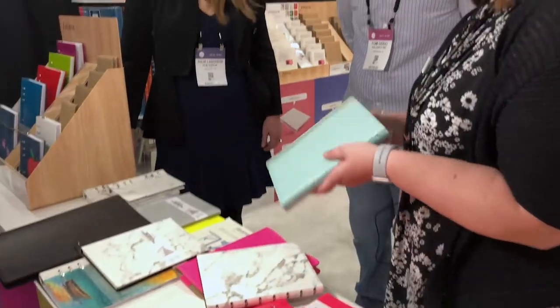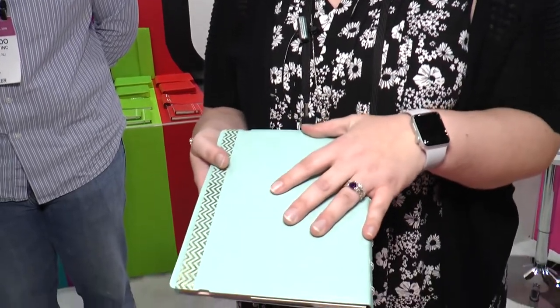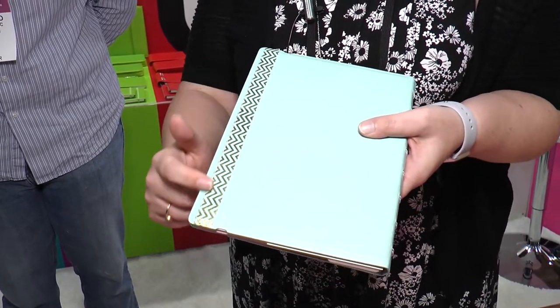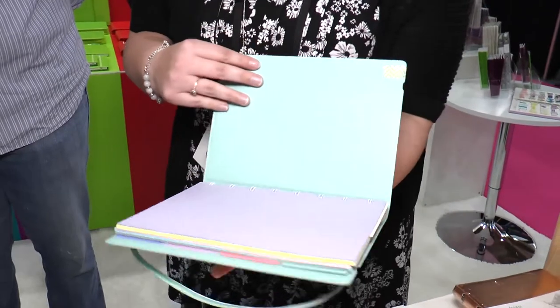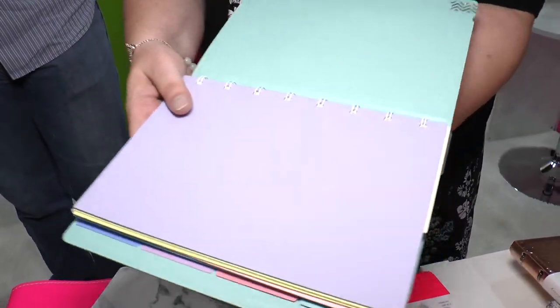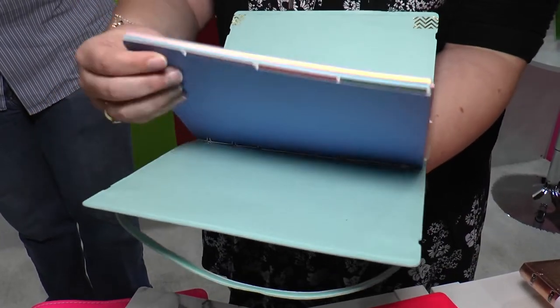The first thing I want to show you: here we have our duck egg notebook from our classic pastel collection. You can see we've added some washi tape to the cover just to customize it a little bit — it looks oh so classy. And we've included our classic pastel paper in there; if you can see it, it's really light dots.